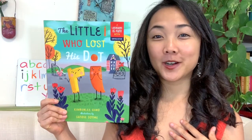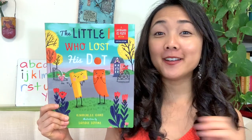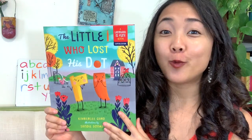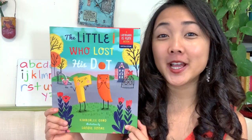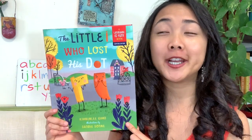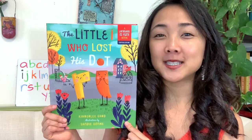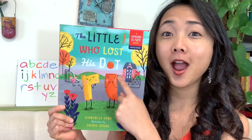Hey friends, Maya here from My Storybook, and welcome back to our interactive read-alouds. Today's featured interactive read-aloud is The Little I Who Lost His Dot. Now, my friends, if you remember from our read-aloud on Wednesday, this book is part of the same series. So we're going to be reading and learning about letters and about the alphabet.